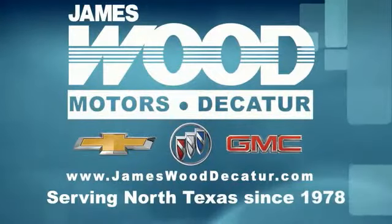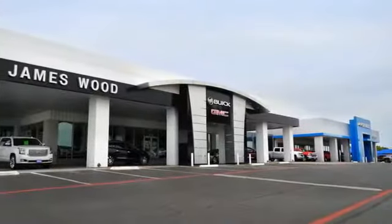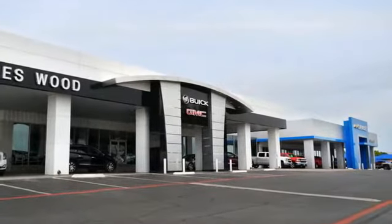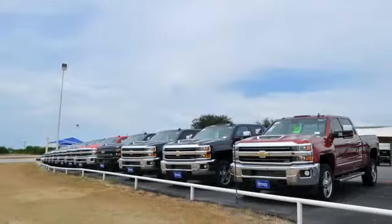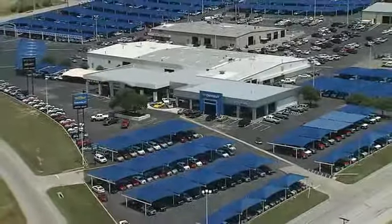We've been serving North Texas since 1978, and we've built our business for nearly 40 years on treating our customers right. We're here for you for the life of your vehicle. The next time you're looking for a new or pre-owned vehicle, come visit our family at James Wood Decatur. Thank you so much!